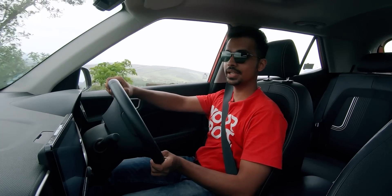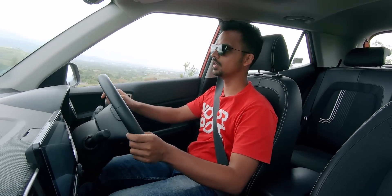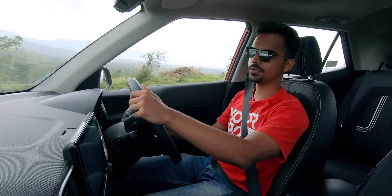Always remember, if the weather is too dangerous and you are not confident in driving, do not hesitate to pull over. Wait until the weather improves and then get back onto the road.